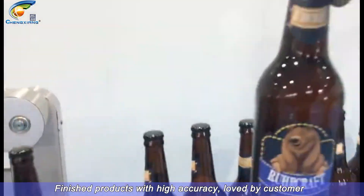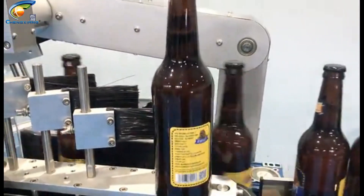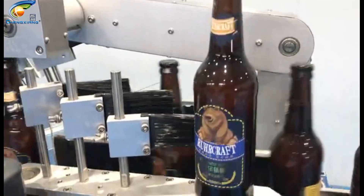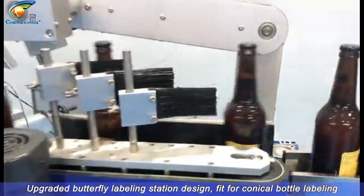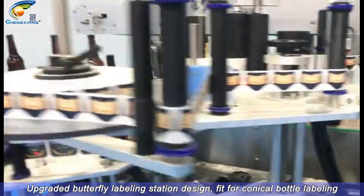Finished products with high accuracy, loved by customers. Upgraded butterfly labeling station design, fit for conical bottle labeling.